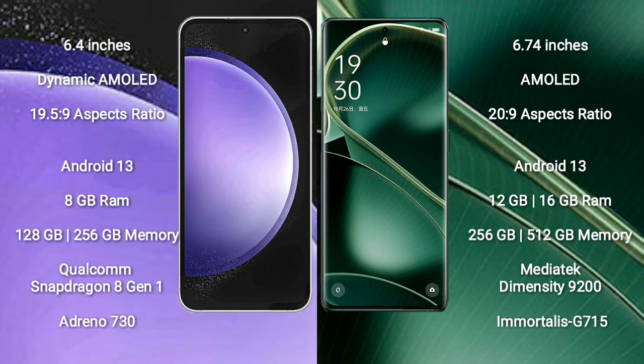Samsung Galaxy S23 FE runs on the Android 13 operating system. Oppo Find X6 also runs on the Android 13 operating system. Samsung Galaxy S23 FE comes with 8GB RAM and 128GB or 256GB internal storage, with a Qualcomm Snapdragon 8 Gen 1 processor.